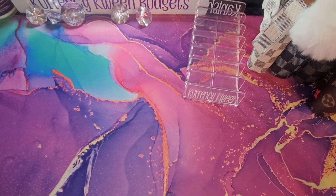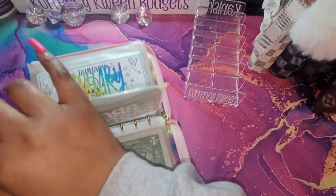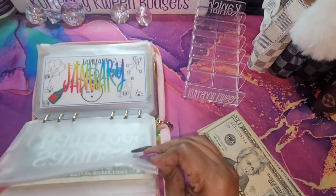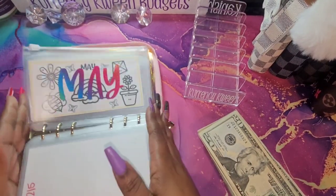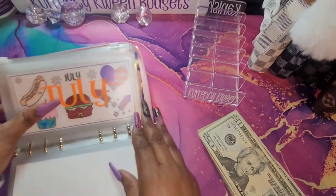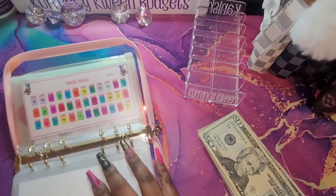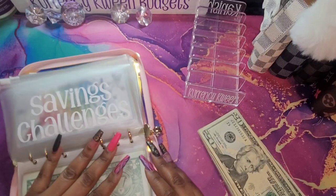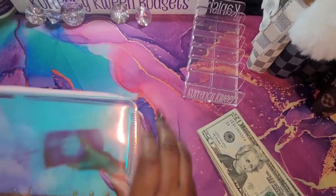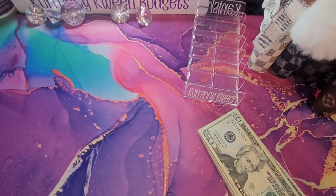We are going to start with our monies. I'm going to take out July through December — I need to clean them anyway, but it's making this a little bit too bulky. And yeah, I need some extra room.